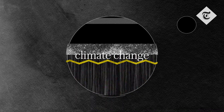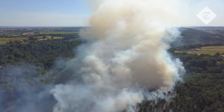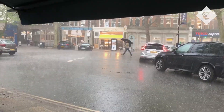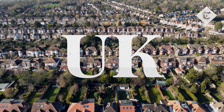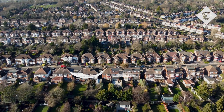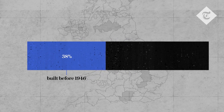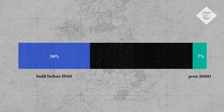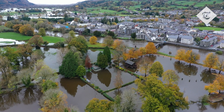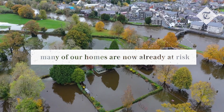Climate change is warming our planet and weather patterns are changing. From wildfires to floods, people are having to deal with weather extremes more frequently. Here in the UK, many of our buildings weren't built with the possibility of future weather extremes in mind. With 38% of our homes built before 1946 and only 7% post-2000, the UK has the oldest housing stock in Europe. Consequently, many of our homes are now already at risk or will be in the future.